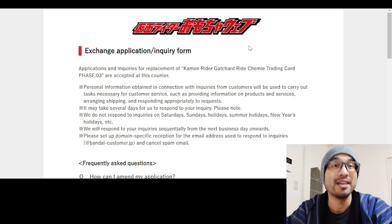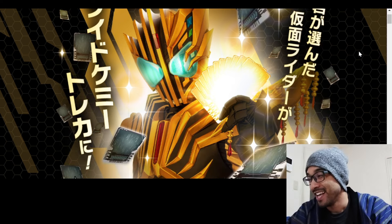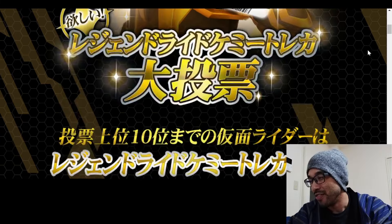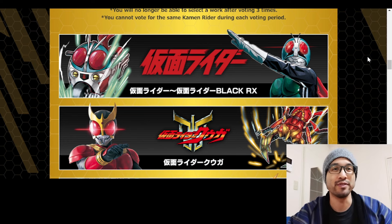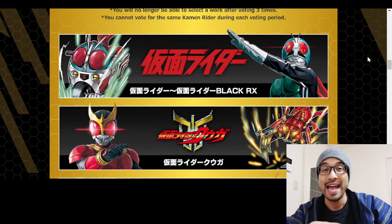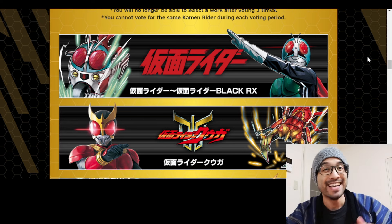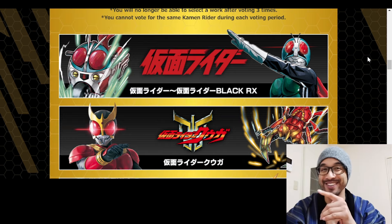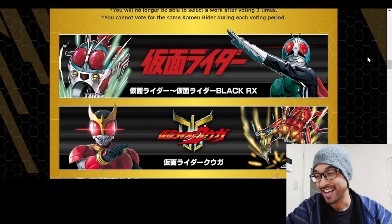Now for today's main topic - this is a fun one. Still has to do with Ride Chemi trading cards. They're doing a voting campaign where there are a bunch of different riders and forms, including very obscure ones, that you can vote from. The top 10 riders that win the campaign are going to be turned into Ride Chemi trading cards. They did something very similar back in Zi-O for the Ride Watches.